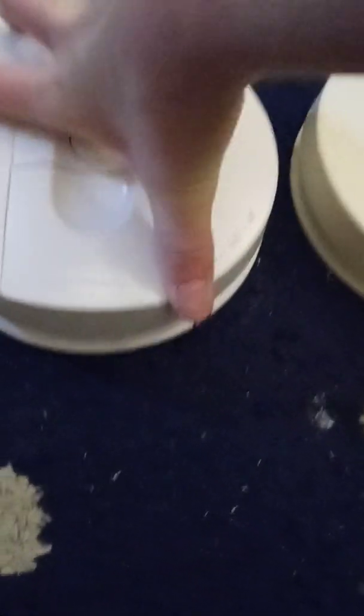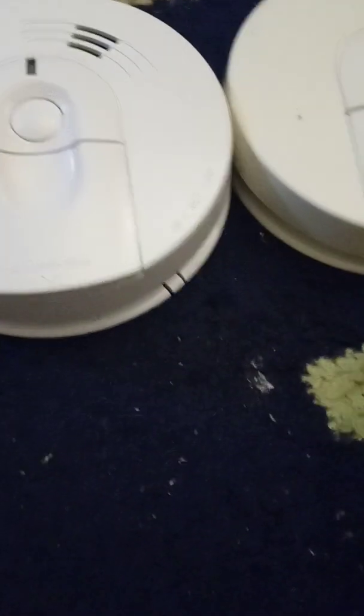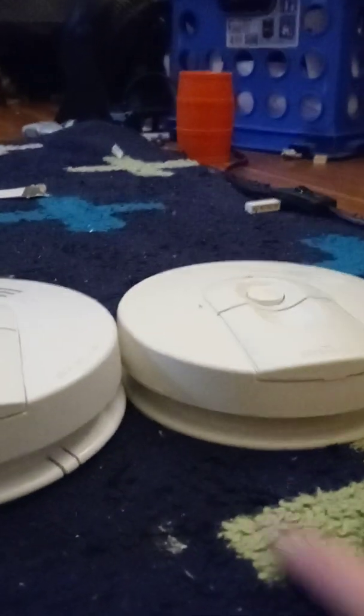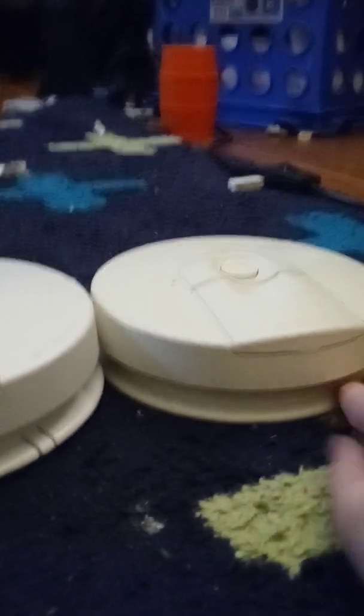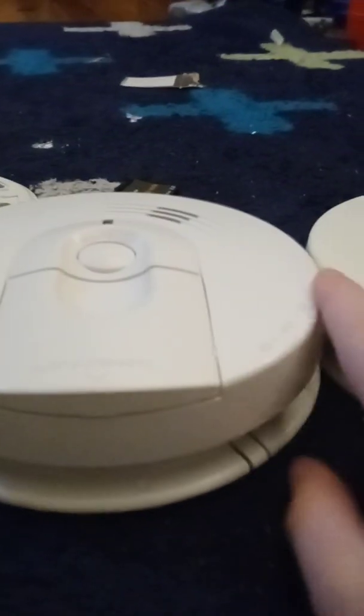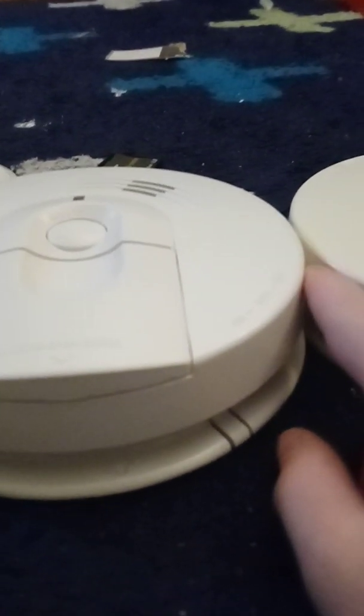The i4618 had almost the same dimensions as the 4618, making it a direct swap — just the i4618 was slightly larger, with thicker plastic and a little taller. Here's the 4618 — you can see it's not that tall. But the i4618 was a little taller. That's the end of the comparison of the i4618 versus the 4618.